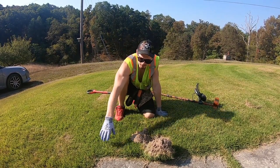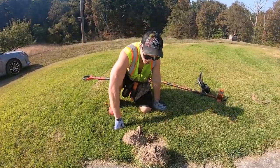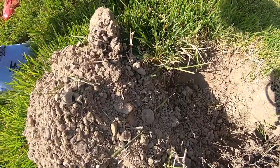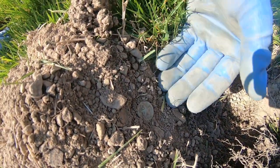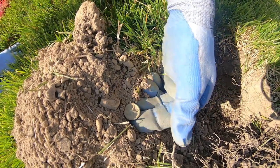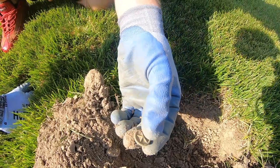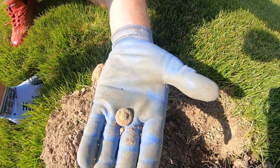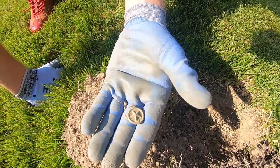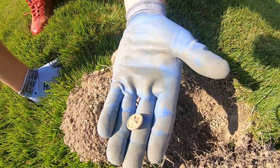Possibly the coolest find of the day right here so far. We've been here about an hour and right along this sidewalk I found a pretty cool looking button. Right there it is in the hole. I don't know what kind of button it is, but it has a really cool looking star on it. Dad's saying maybe it's Civil War. I don't know — it's a whole button, got some weight to it. Brass. Man, that's a cool find — definitely the coolest find of the day.